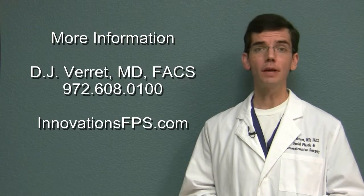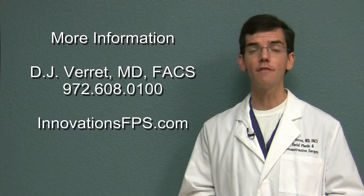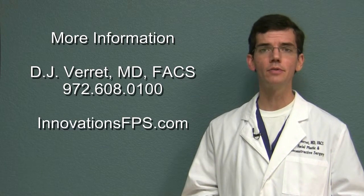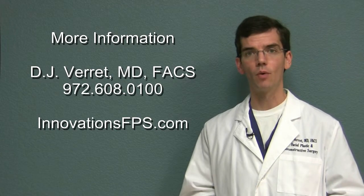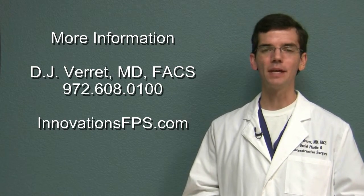For more information about treatments for acne and acne scars, please visit my website at innovationsfps.com or call for a consultation at 972-608-0100. I'm Dr. DJ Verrett. Thank you so much for joining me. Have a great day.